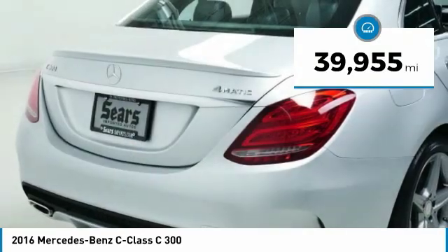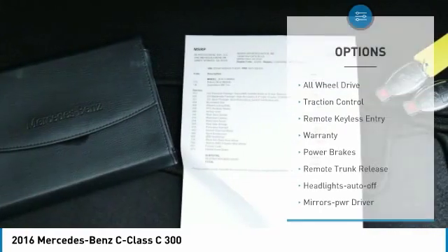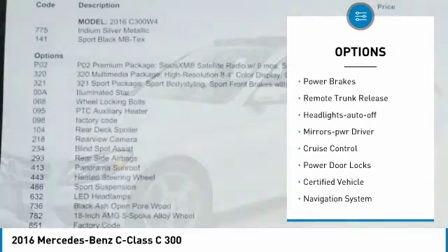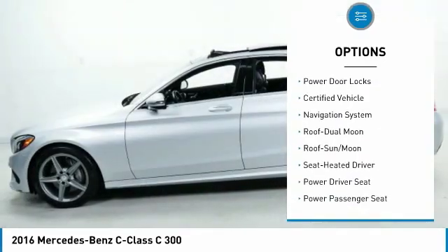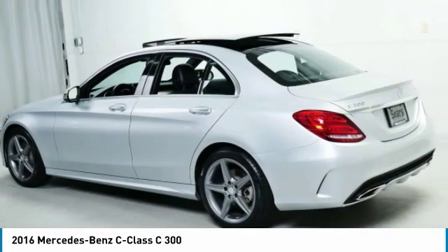This vehicle has less than 40,000 miles. Here are some of this vehicle's great options: all-wheel drive, traction control, remote keyless entry, warranty, power brakes, remote trunk release, headlights auto off, mirror memory, cruise control, and power door locks.